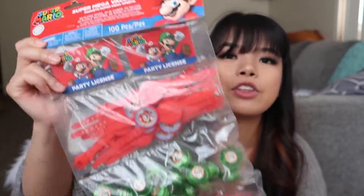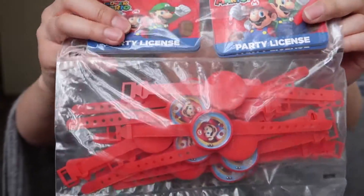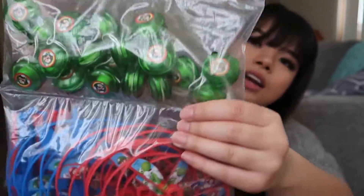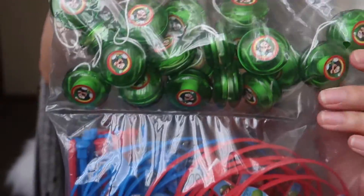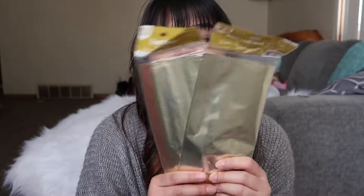That was just for the girls. For the boys, obviously they don't want princess stuff, right? So we went with Super Mario for the little boys that are going to come. This has like the party license for driving, cute little watches, yo-yos, and helicopter thingies they can play with — mini frisbees, I guess that's what you call them. For the boys I got gold bags. Since Leona's theme is pink and gold and white for a princess-y look, I might as well go with the gold bags. That's all I have for the Party City haul.